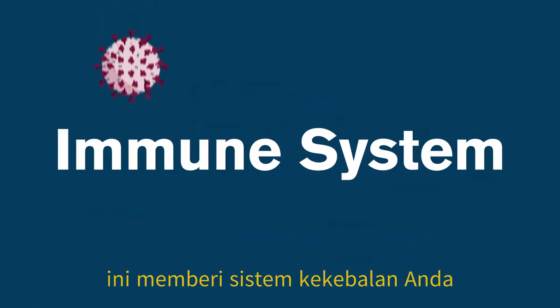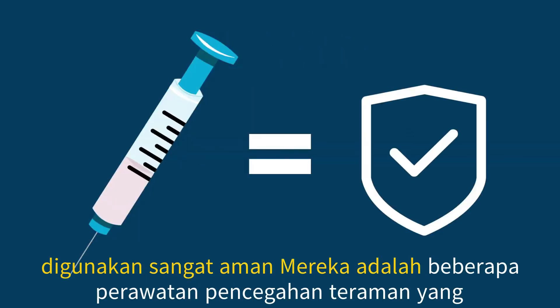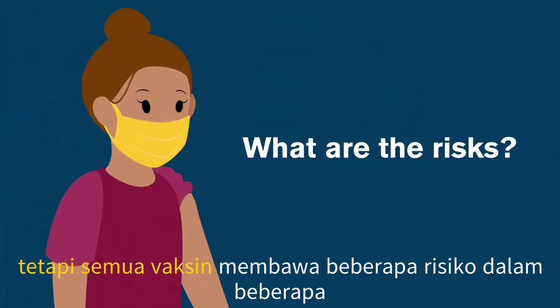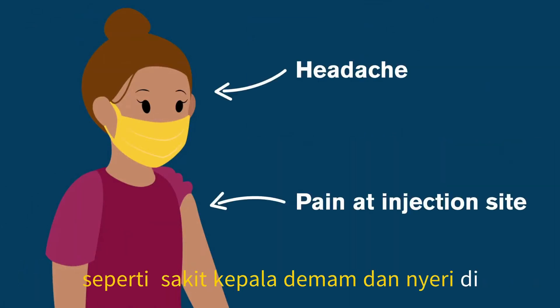This gives your immune system a head start at fighting off the real virus without getting a severe infection. Vaccines that have been approved for use are very safe — they're some of the safest preventative treatments available. But all vaccines carry some risk. In some cases, people may experience mild side effects, like a headache, fever, and pain at the site of the injection.